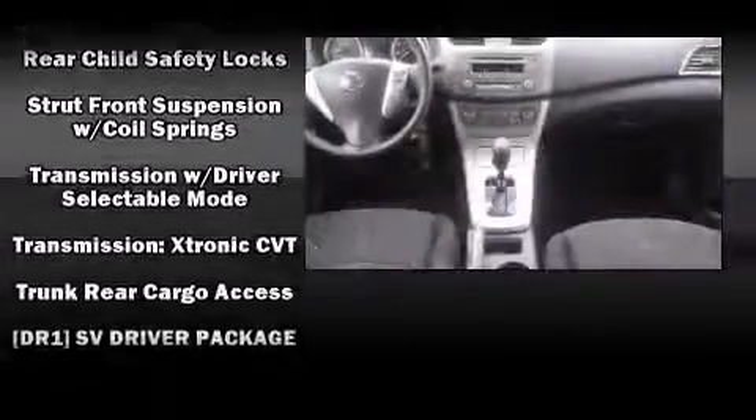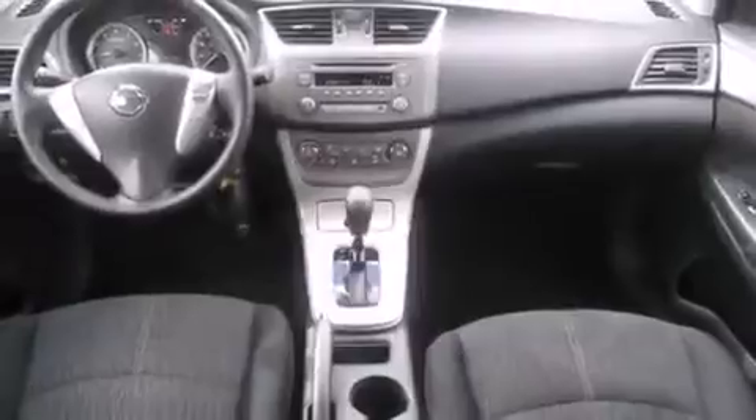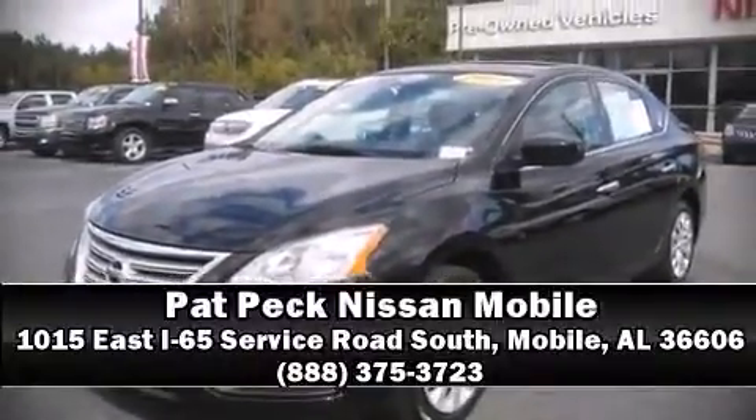Including a comprehensive 156-point inspection. We have a skilled and knowledgeable sales staff with many years of experience satisfying our customers' needs. We are here to help you.